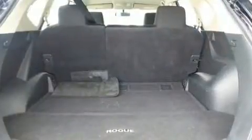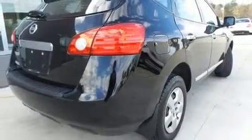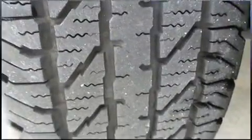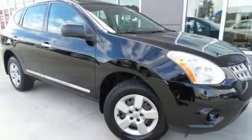Leather upholstery and a premium sound system with eight speakers provide you and your passengers a sensational audio experience. Passenger security is always assured thanks to various safety features such as dual front impact airbags, front side impact airbags, traction control, and brake assist.